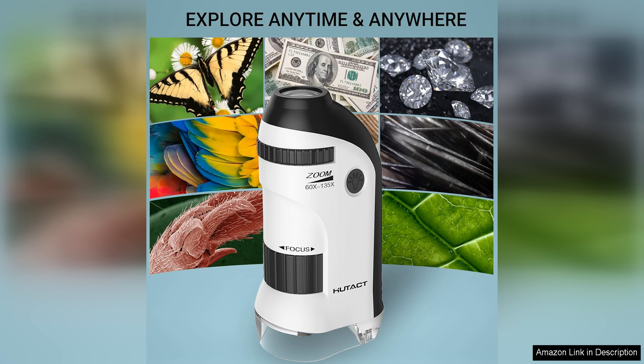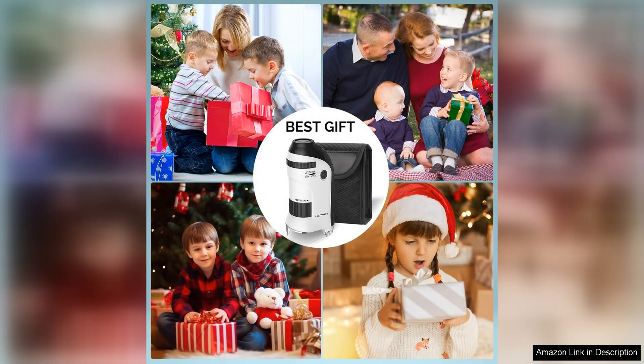The sturdy build ensures that the microscope can withstand the rigours of regular use by curious kids. Overall, the Hottec Pocket microscope for kids is a top-notch educational tool that inspires curiosity and encourages exploration. It's a great way to introduce children to the fascinating world of microscopy and help them develop a love for science.